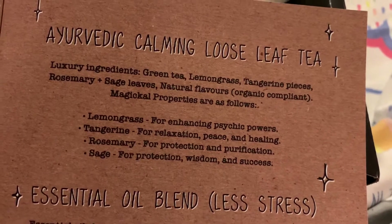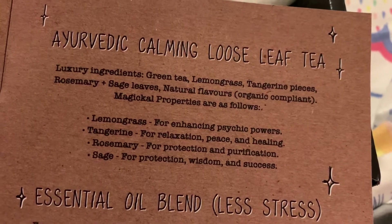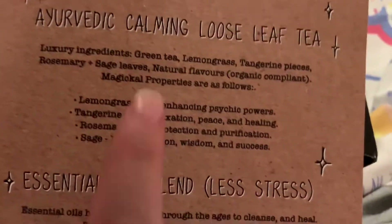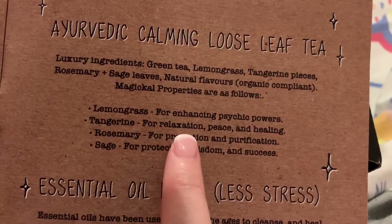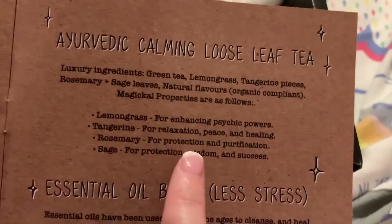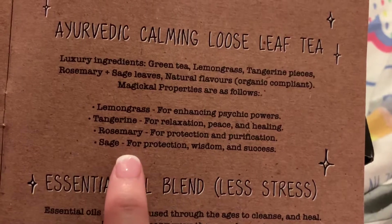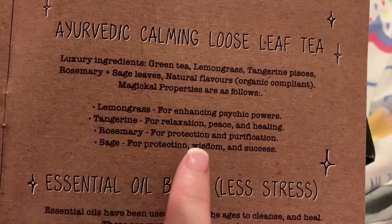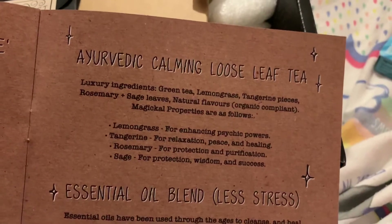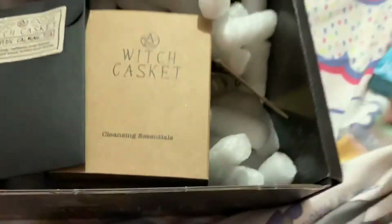The tea includes lemongrass, tangerine, rosemary, and sage. The luxury ingredients are green tea, lemongrass, tangerine pieces, rosemary, sage leaves, natural flavors — organic compliant. The magical properties: lemongrass is for enhancing psychic powers, tangerine for relaxation, peace and healing, rosemary for protection and purification, and sage for protection, wisdom, and success — and sage sticks are also used to banish negative energy.